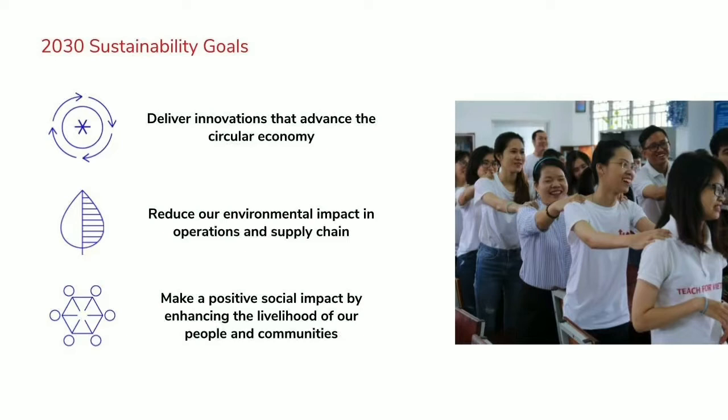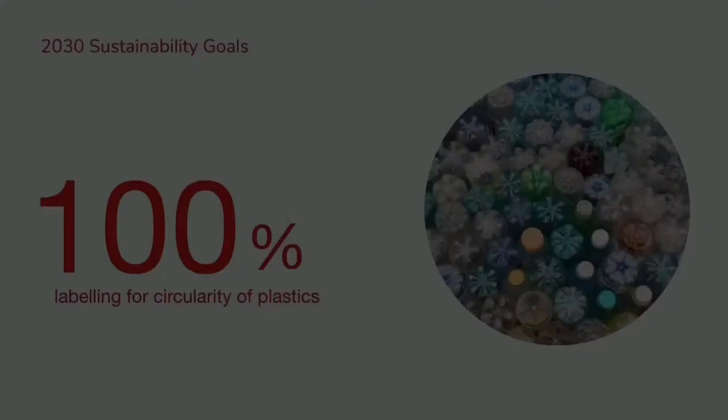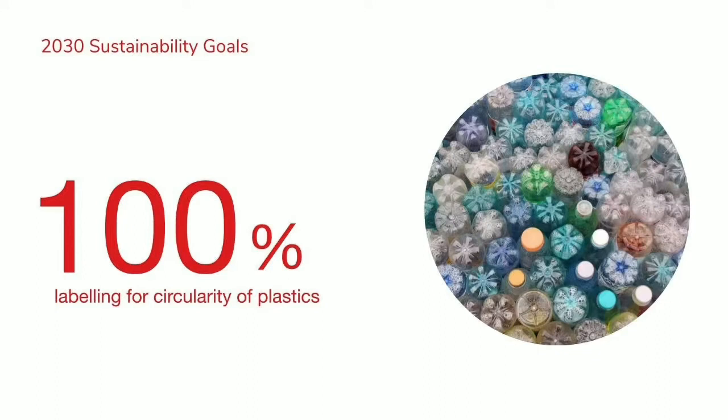That third goal covers promoting safety, enhancing the employee experience, as well as investing in communities by advancing women's empowerment, sustainability, and education. Let me talk about four of our specific goals evolved in the 2030 outlook. The first is 100% labeling for circularity of plastics — meaning we have products available in every region that enable recyclability, compostability, or reuse of consumer plastic packaging, and that they're relevant in terms of availability and cost.